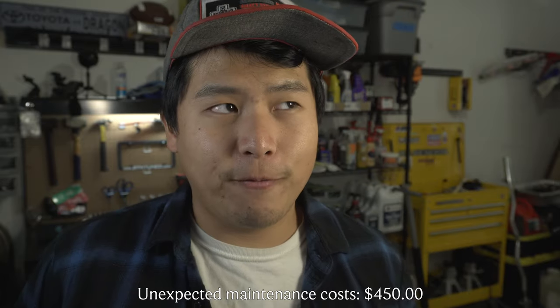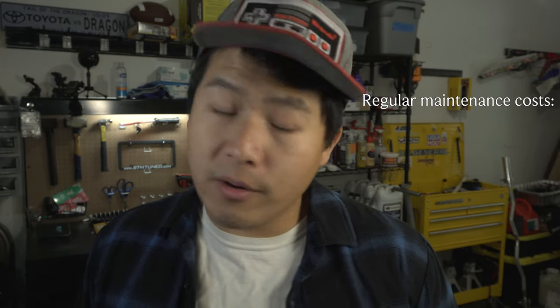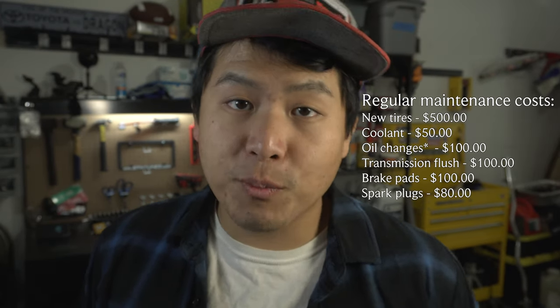Those five items were the main issues I had to fix on my Forester XT. The total of all those maintenance costs came to about $450. Beyond that, here are the other maintenance costs: new tires $500, coolant $50, oil changes $100, transmission oil flush $100, new brakes $100, new spark plugs $80. Adding all of that up, the total is $1,340 spent so far maintaining my Forester.